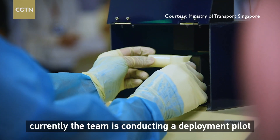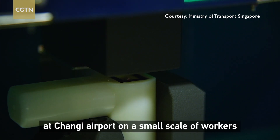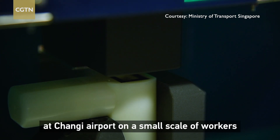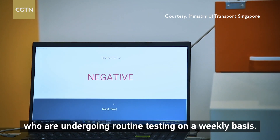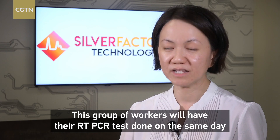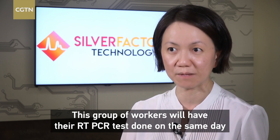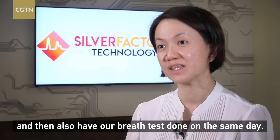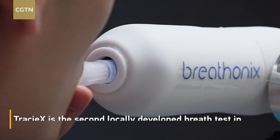After receiving HSA approval, the team is currently conducting a deployment pilot at Changi Airport on a small scale of workers undergoing routine testing on a weekly basis. This group of workers will have their RT-PCR test done on the same day, and also have our breath test done on the same day, so we will then compare the results.